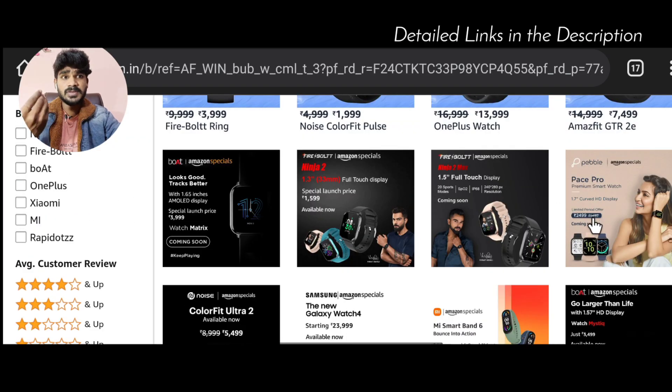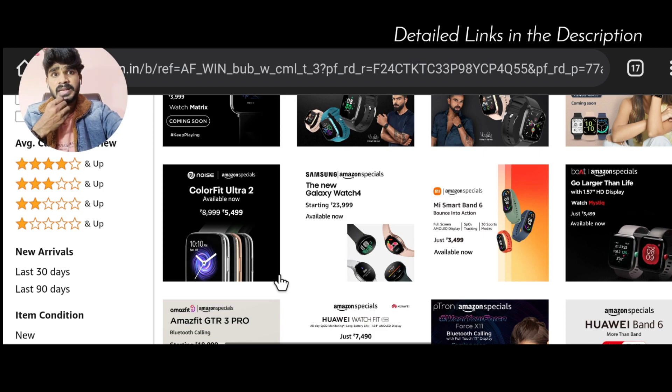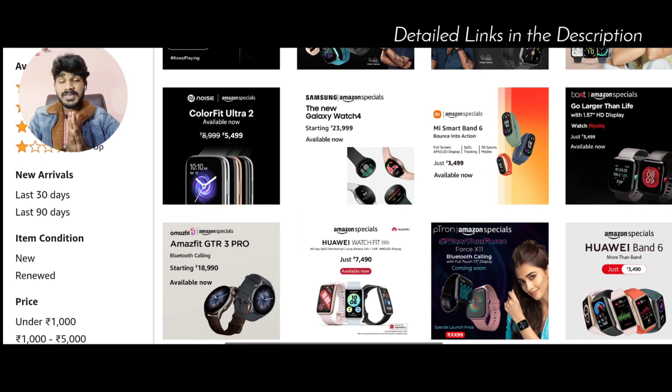The next one is the Noise Colorfit Ultra 2. If you purchase a premium Noise watch, you will notice the display quality, feel, and touch response rate are excellent. Note that it does not have a Bluetooth calling feature, but if that is not a requirement, you can purchase it. It is a very good option.